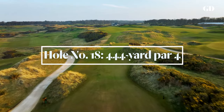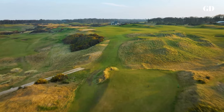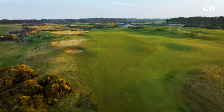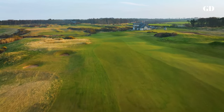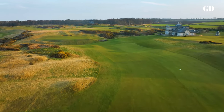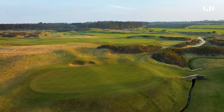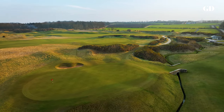Kingsbarns forces you to make decisions, and one of the toughest comes at the home hole. A solid drive towards the clubhouse leaves a daunting second shot to a distant target on a hillside, just beyond a deep ravine where the Cundie Burn waits to engulf anything that lands near its banks. The small stone bridge discovered during construction was built in the 1700s to transport grain from the fields to the King's barns, located on the property.